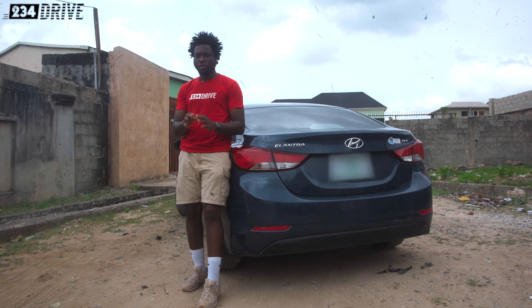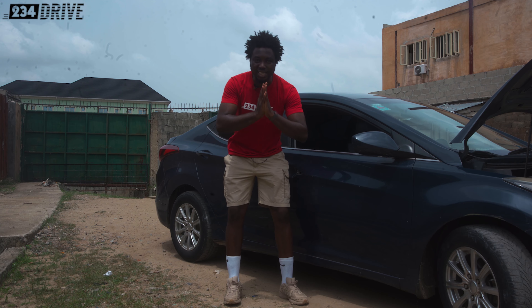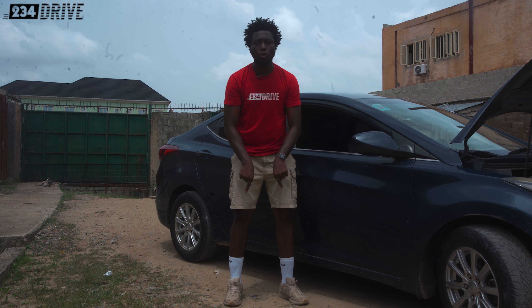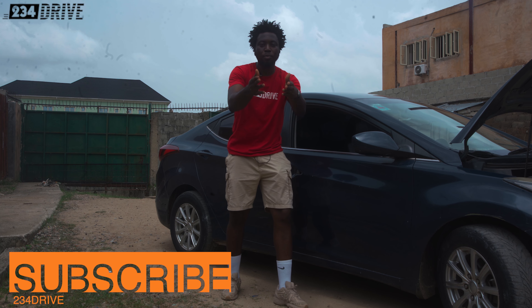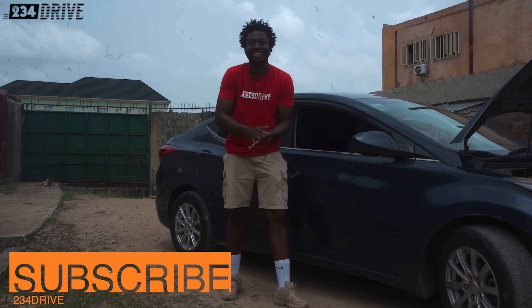So tell me, what more do you want? Fluidic sculpture design that looks very attractive, a quick transmission, and great fuel economy. Please subscribe to this channel now — not tomorrow, now. That is how we grow, that is how we are able to come back every week to give you more videos. Subscribe, like, and share this video.